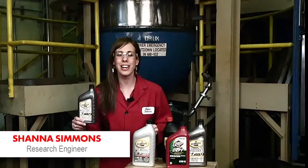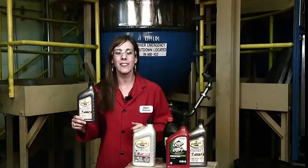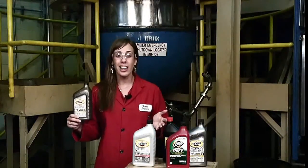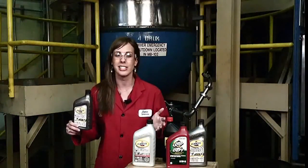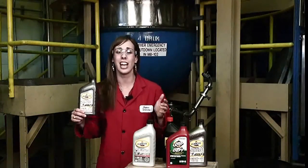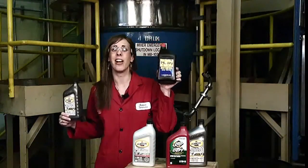Hi, I'm Shanna and today we are in our engine oil blending facility. This is where we blend all of our oils for NASCAR as well as all of our fleet trial oils. Today we're going to be talking about engine oil differentiation, or how to tell a good engine oil from a not so good engine oil.